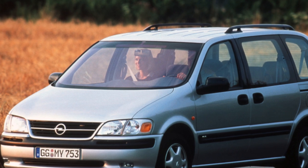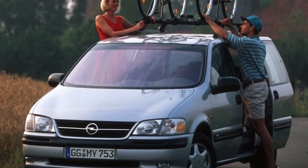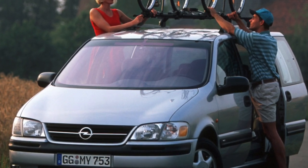The functionality and comfort of the Opel Sintra deserve all praise. However, the car owner will have to put up with the high cost of maintenance and parts, which, moreover, are often out of stock.